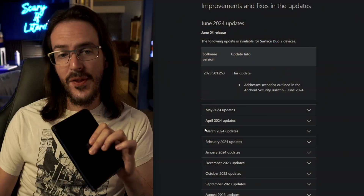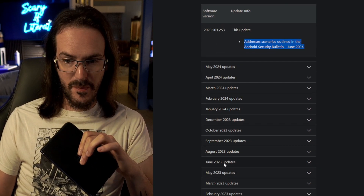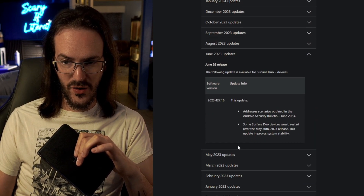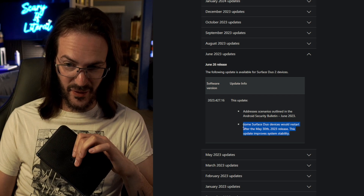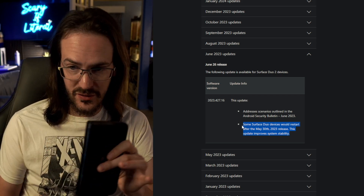The last time Microsoft sent an update to the Surface Duo line that was anything other than a simple security patch was all the way back in June of 2023, when they did have a very small bug fix to provide. Even still, without this direct support from Microsoft, Surface Duo continues to get better, thanks in large part to Google, not Microsoft.